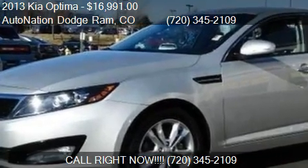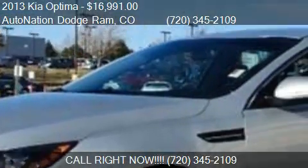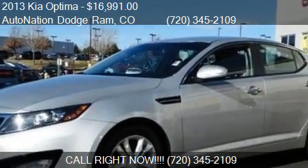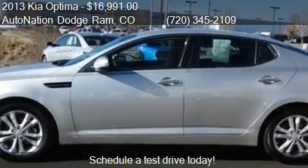This 2013 Kia Optima is offered by AutoNation Dodge Ram. Priced at $16,991, this Optima is ready to sell.